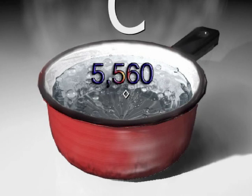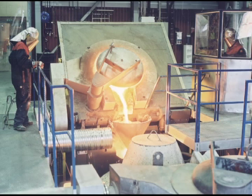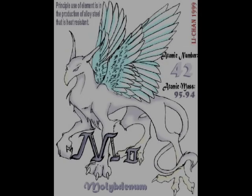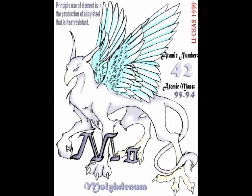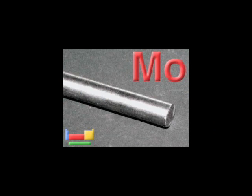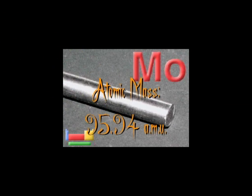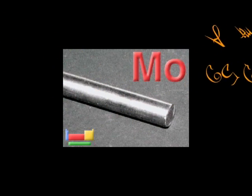And a melting point of two thousand six hundred seventeen degrees Celsius. Those are called the atomic number and the atomic mass. Molybdenum has an atomic number of 42 and an atomic mass of 95.94 a.m.u.